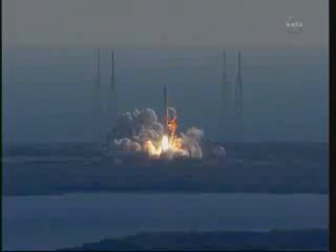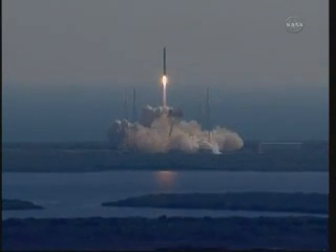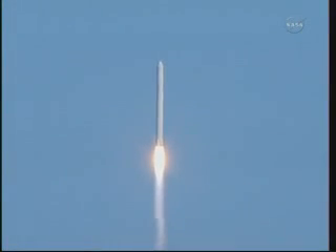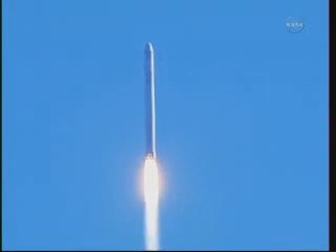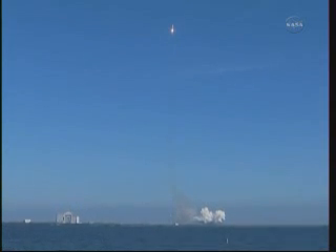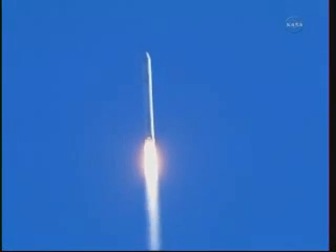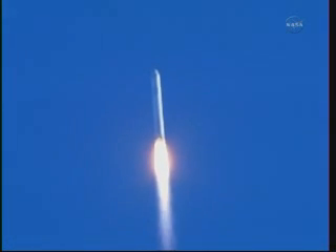We have liftoff of the Falcon 9. Stage one. Pitch kick. Falcon 9 has cleared the tower. First stage engines and tanks looking good. Beginning gravity turn. Telemetry with lock on both stages. Power system is nominal. First stage propulsion is nominal. Guidance nominal.